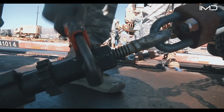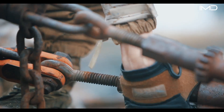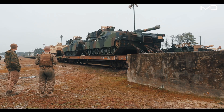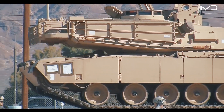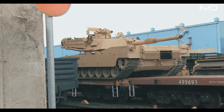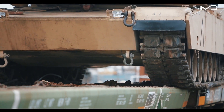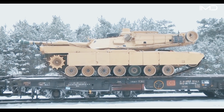Soldiers then use spanners to tighten the turnbuckles, removing slack and locking the Abrams securely in position. With vehicles of this weight, securing is a critical step, and mishandling could have catastrophic results. When loading from a marshalling yard, the process is straightforward, as tanks can drive directly from the ground onto the rail cars without ramps.